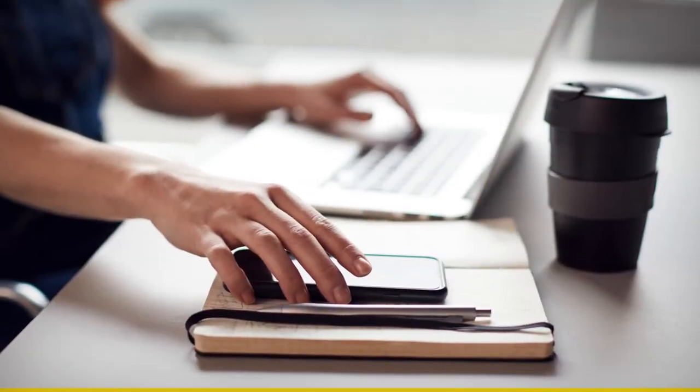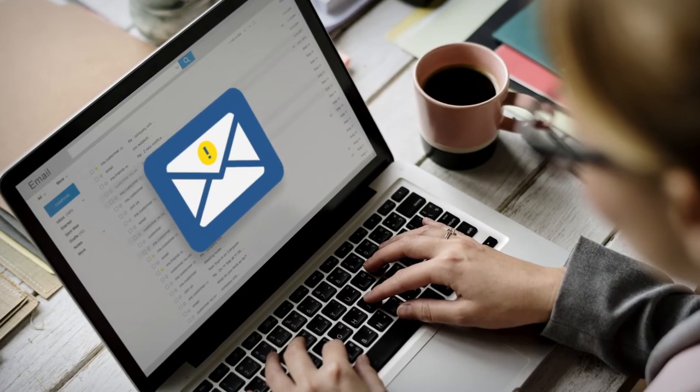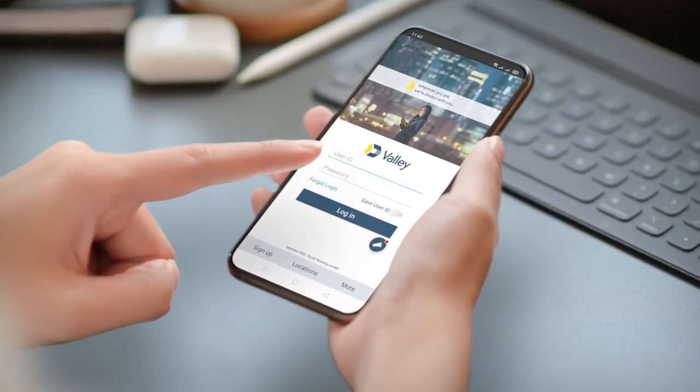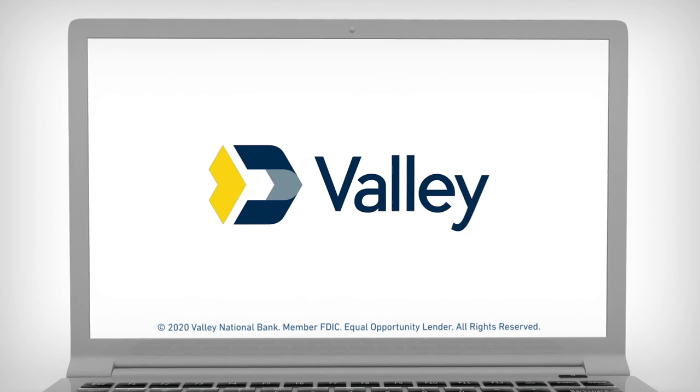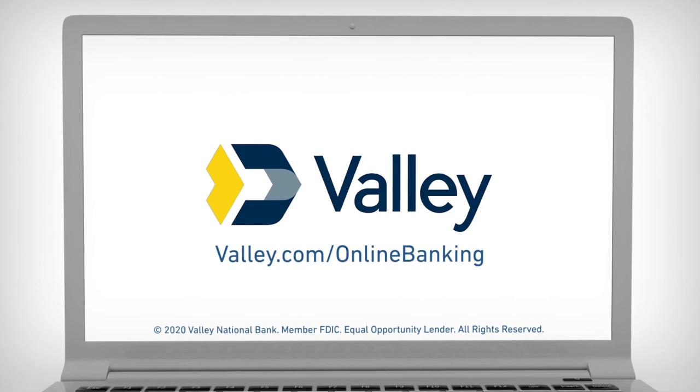We'll then verify your information, which could take one to two business days to complete. Once verified, you'll receive an email letting you know you're ready to go. It's time to stop waiting in line and go online — signing up for online banking takes just a few minutes. To learn more, go to valley.com online banking.